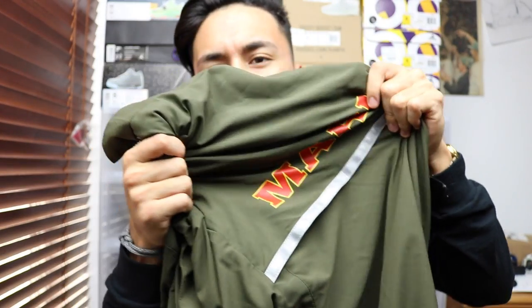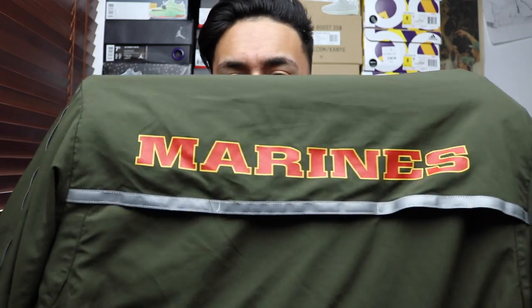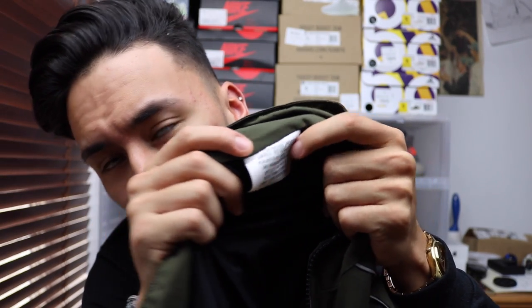Next up, I have this kind of windbreaker — I'm not exactly sure if it's a windbreaker, because the material isn't really the same. But the material on the inside does keep you pretty warm. It's not a thick jacket, but it's also made to repel water, so if water falls on it it won't really get soaked. This is what the Marines use — as you can see, it says 'Marines' in the back and it has a U.S. Marine Corps logo on the front.